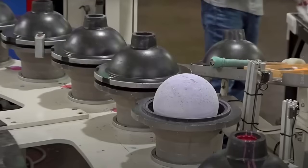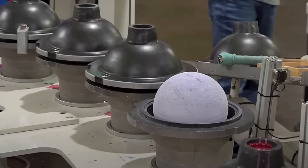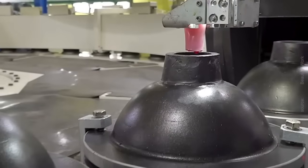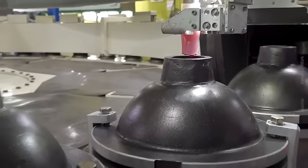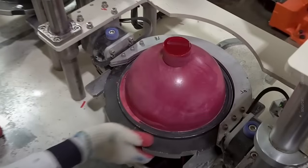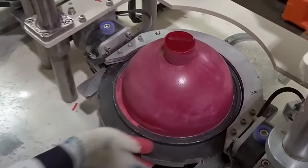The molds themselves are precision engineered to replicate the desired design and weight distribution of the final product. These molds may feature intricate patterns, textures, or cavities designed to enhance the ball's performance characteristics. The molding process typically takes place in temperature-controlled environments to ensure consistent curing and minimize defects.